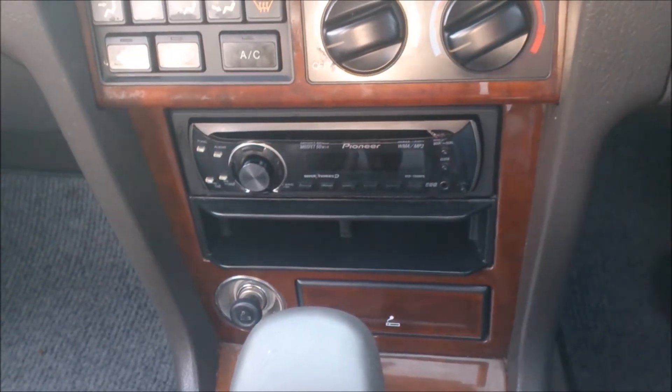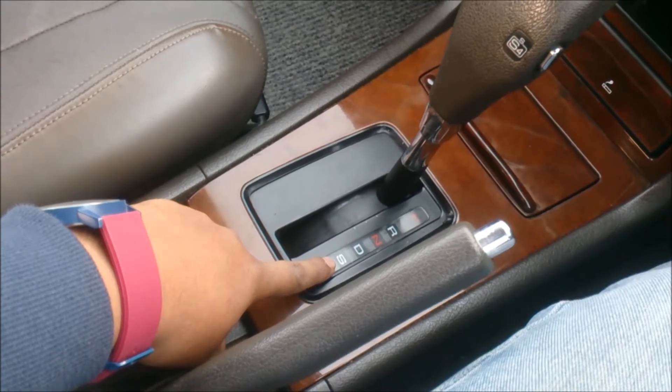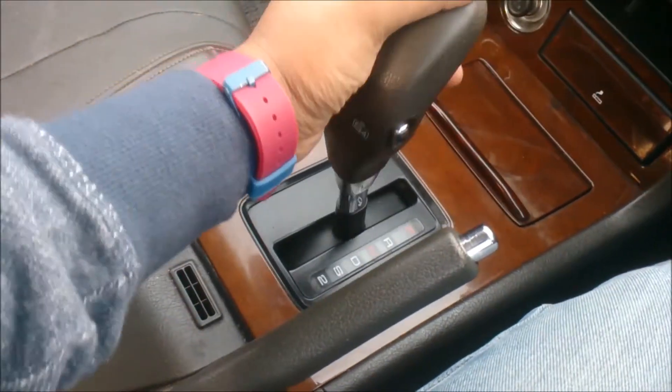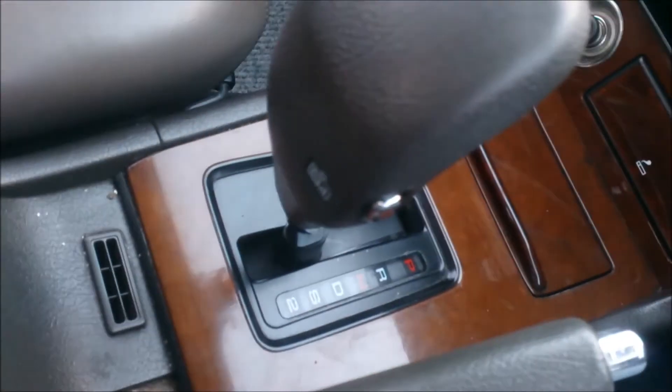The factory stereo is a Pioneer unit with four speakers, a cassette radio, which has been swapped with a Pioneer MP3 player with auxiliary input. The transmission is a four-speed automatic with a sports mode — 'S' is essentially D3, holding the gear up to third, but if you press the S4 button it will select fourth gear at higher RPM.